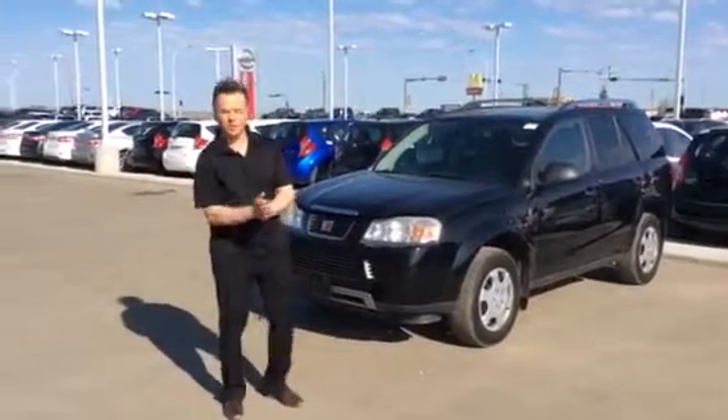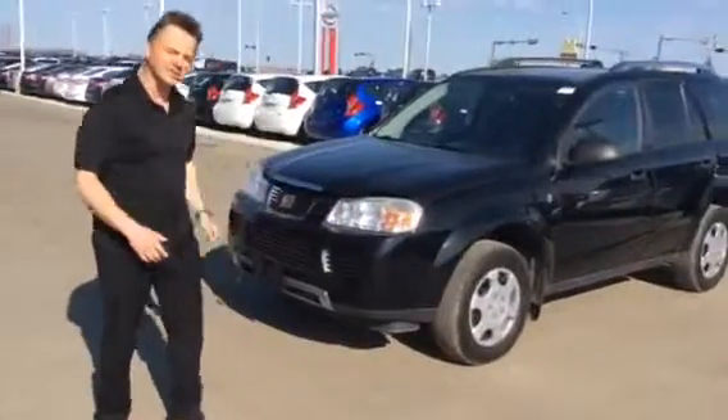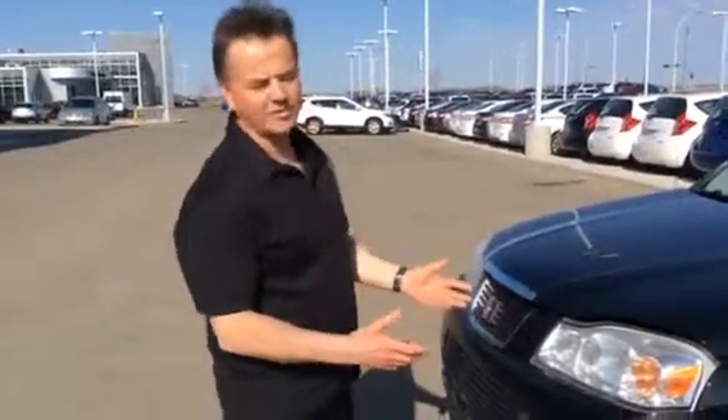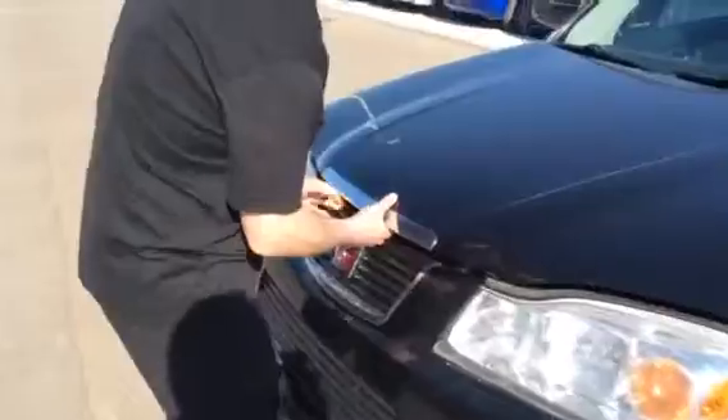Good morning, Janil. As promised, I'm sending you a walk-around video of this 2000 Saturn Vue. You inquired and looked at the CarProof. As you can see in this video, it's in incredible shape and we're offering it at an incredible price.